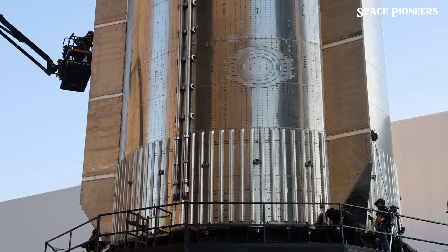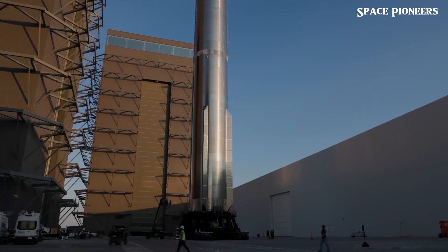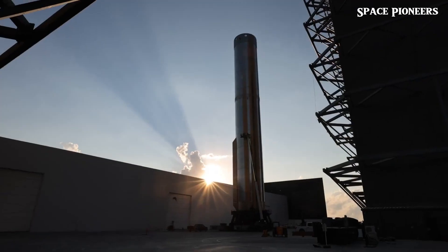What do you think? How big do you think Giga Bay will be? Let me know your predictions in the comments below.